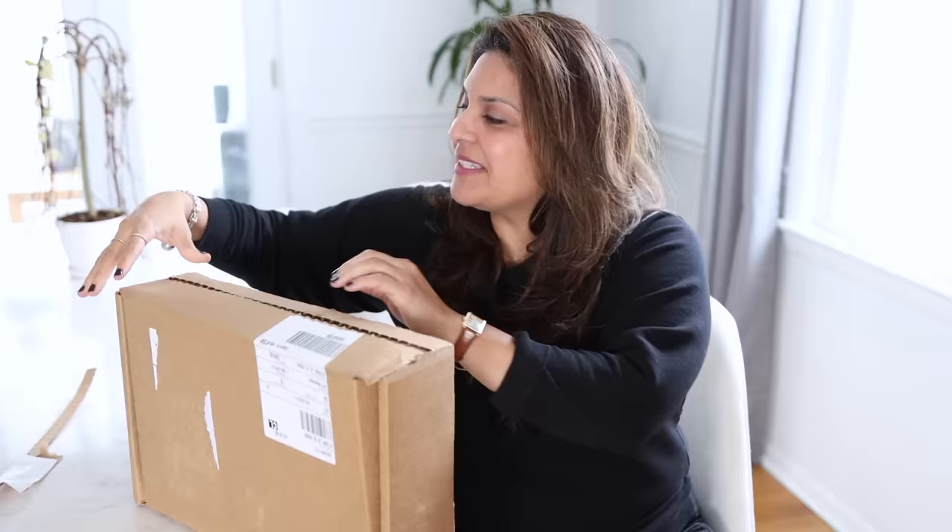Honestly, you guys, I feel like this is a bag I have been waiting for my whole life. Not like my whole life, but I feel like I've been waiting for so long for this. I didn't realize that was on top — I've been waiting so long for this.